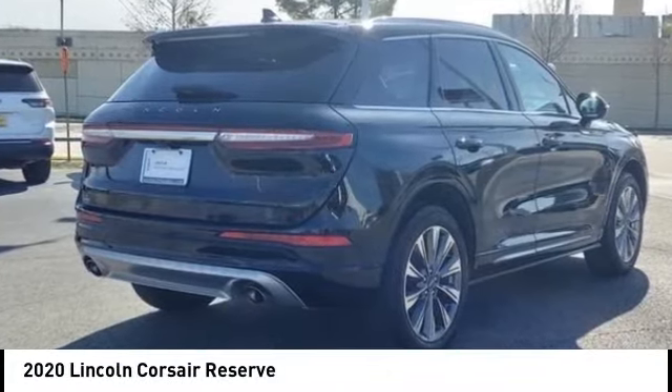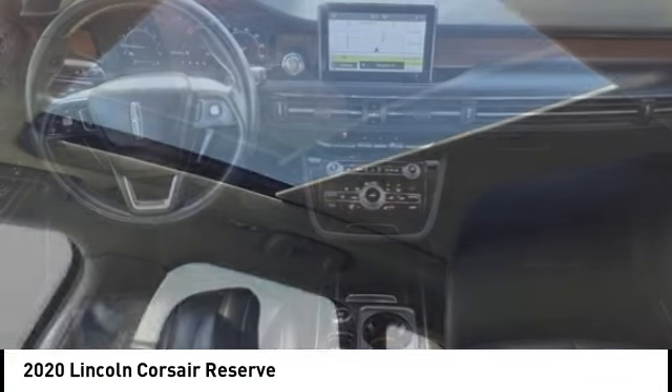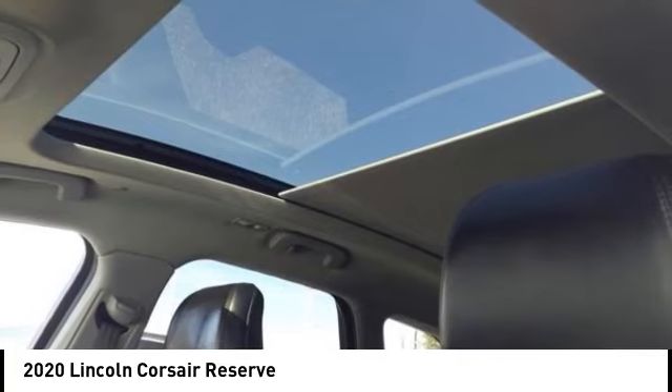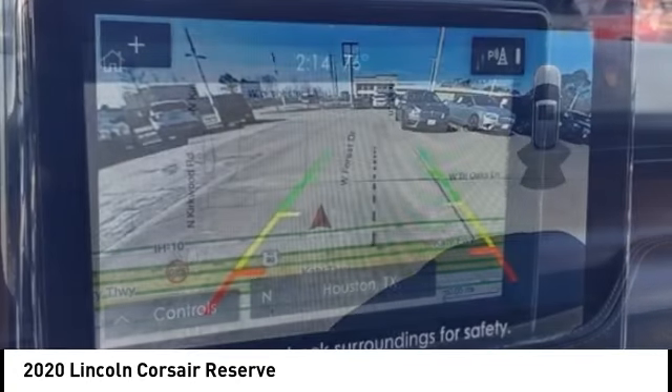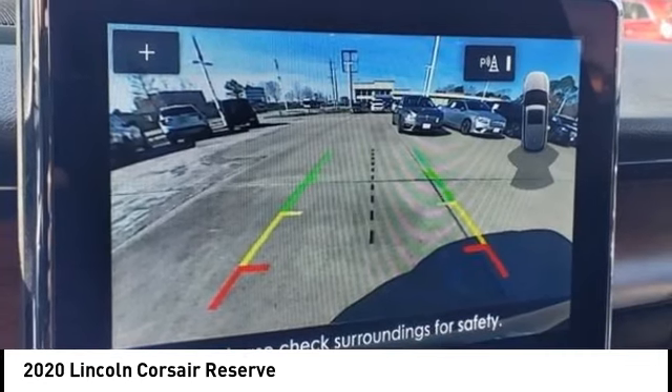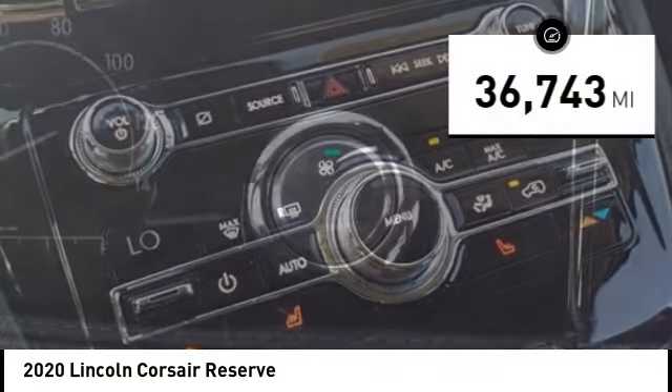You are going to love the 2020 Corsair. The Lincoln Corsair looks the part with an elegantly designed exterior. High-end interior features and technology are coupled with the functionality that you expect from a compact SUV. This vehicle has less than 40,000 miles.